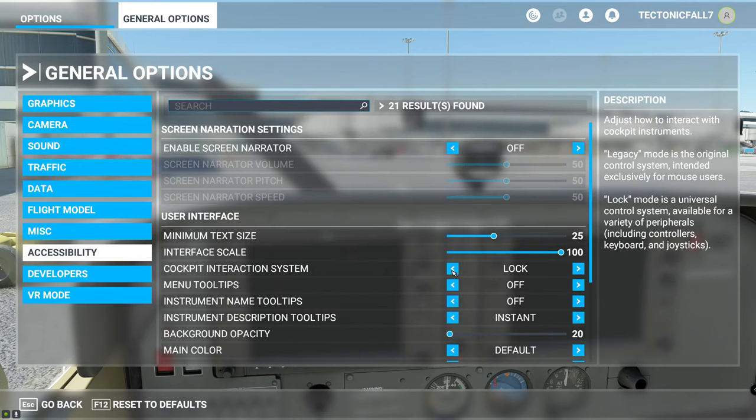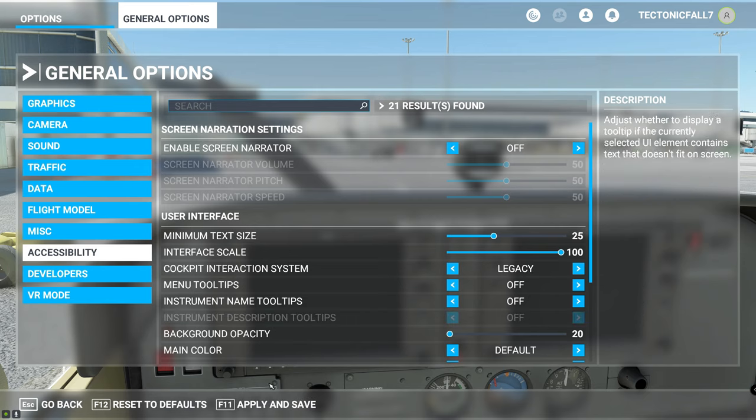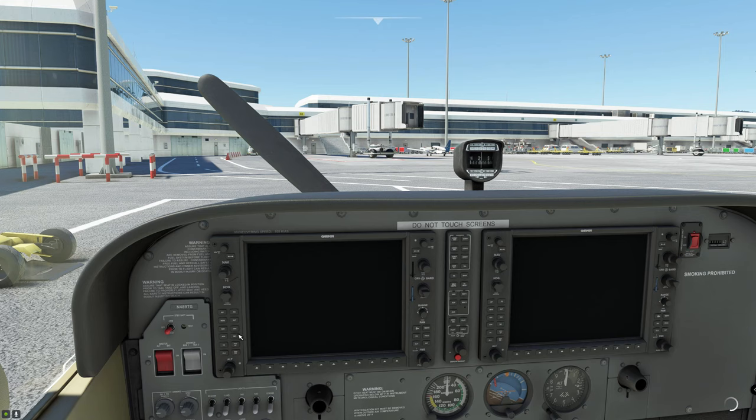Go ahead and go to Accessibility. Right where it says Cockpit Interaction System, tick that over to Legacy, smash that Apply button, go back, and you are in business again.